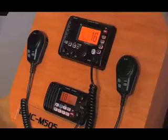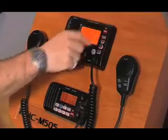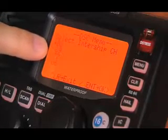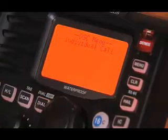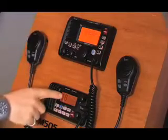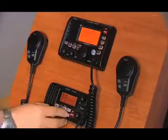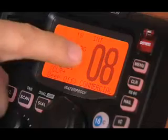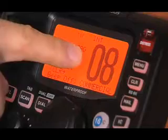Let's see how that works. If I want to contact another boat, I can choose to request an individual call. I've already inputted their MMSI number, and I'm going to choose channel 08 to talk on. And now I'm ready to send that request. That request has now gone. On the other radio, my request has come up, and because the person wants to speak to me, they're going to reply. And you'll notice that both radios have automatically changed to channel 08.